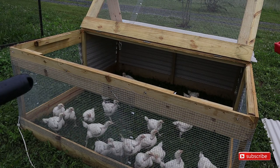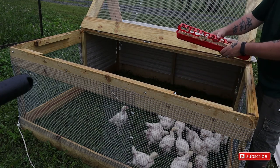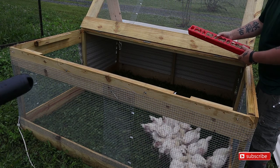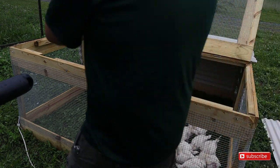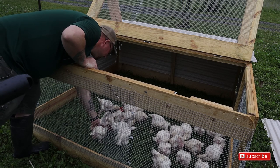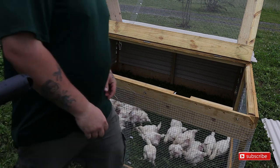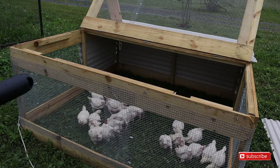They're gonna be like little velociraptors — look at them! The lid came off. Look at them, they're going nuts for what spilled. I'll tell you, they're crazy. Let's get them their water.